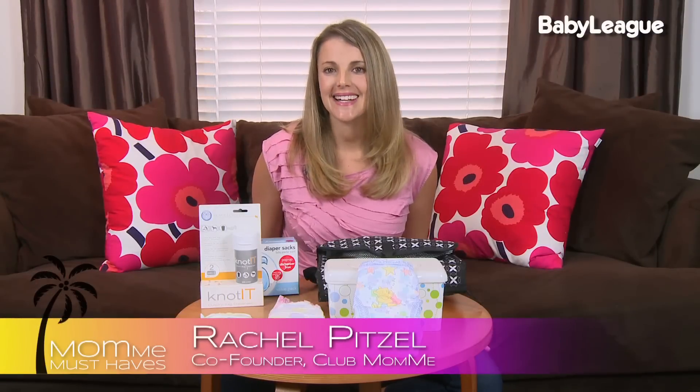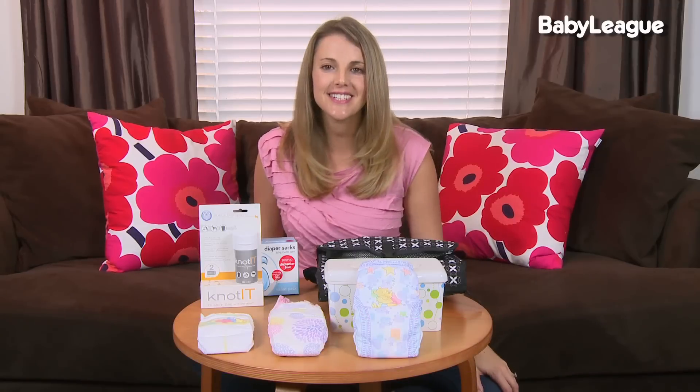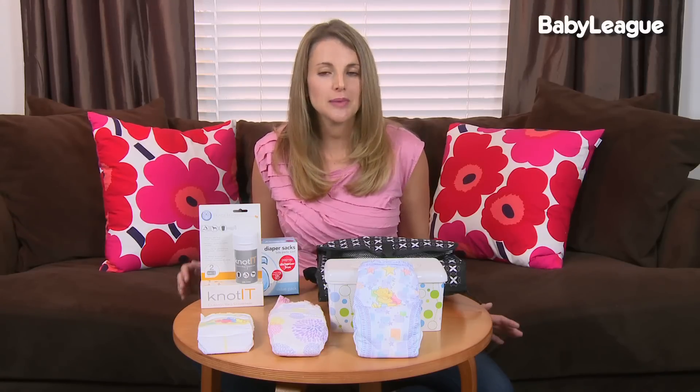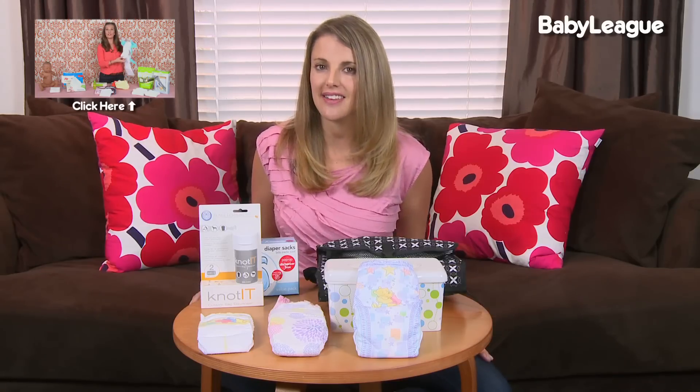Welcome back. Today we're talking about the tushy on your newborn baby. One of the first parenting decisions you have to make is how you're going to diaper your baby. There are three general options: disposable diapers, cloth diapers that you can launder at home, and a cloth diaper service. My colleague at Baby League, Jenny June, just covered a great cloth diapering episode on her Baby Care Basic show, so be sure to check that out. Today I'm going to focus on disposable diapers.